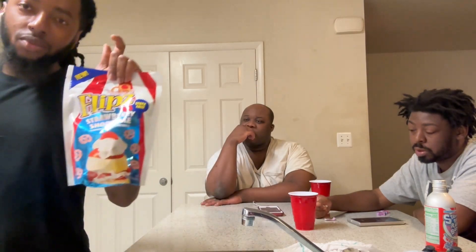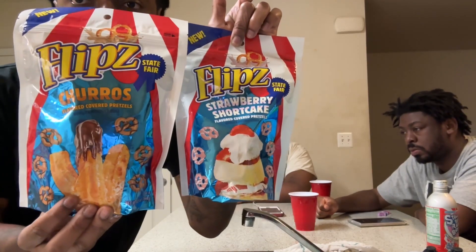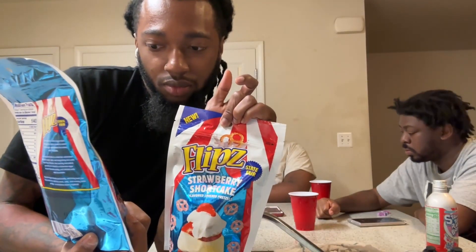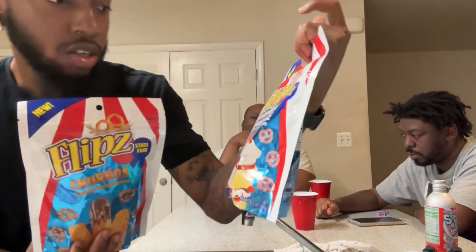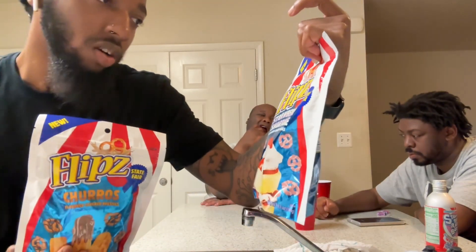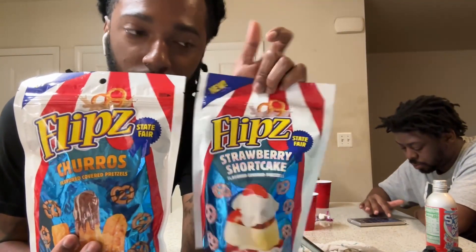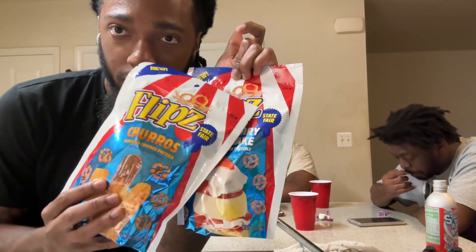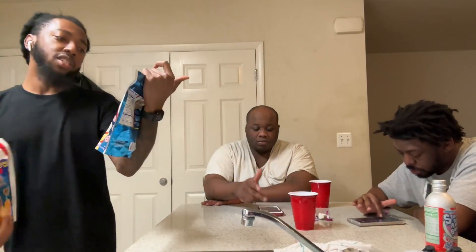What's up YouTube, you're back with another taste test video. Today we're going to be taste testing strawberry shortcake pretzels and churro pretzels. It looks like it's chocolate but it's covered in drills. These are like the carnival pretzels — the brand is called Flips. It's a state fair theme, basically carnival stuff. We got these from CVS — they seem like CVS type stuff.